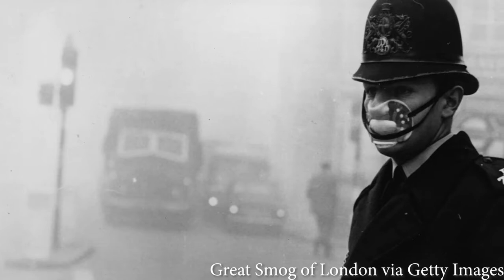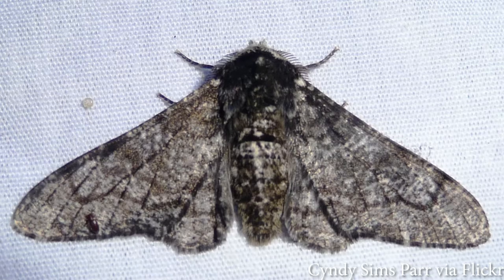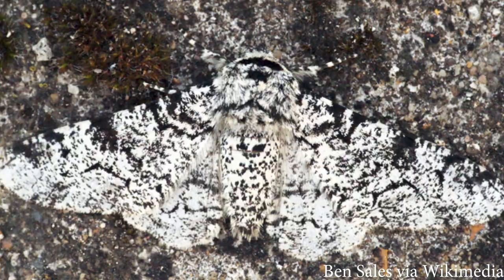Around the 1950s, everyone got tired of not being able to breathe and started to focus on environmental health — a little bit of focus, but focus nonetheless. Points for trying. And because of this, the trees were lighter once again. This took away the advantage of the dark-colored moths and gave it back to the light-colored moths. But did you know that moths use their scales not just to blend in, but to stand out?